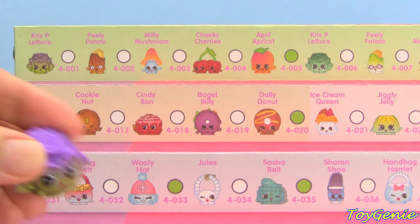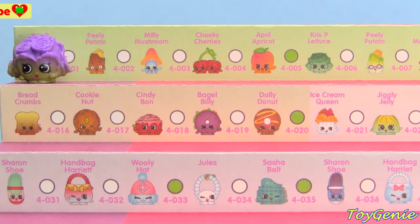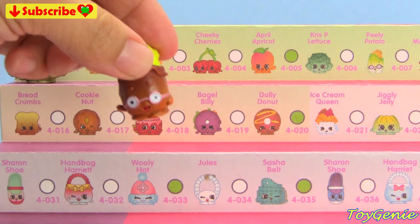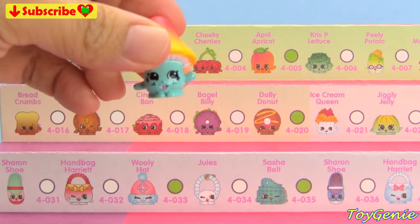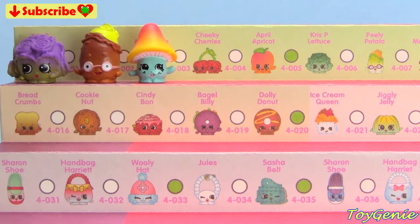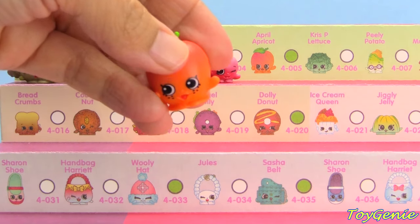We start with the Fruit and Veg category, and we have the Purple and Green Crispy Lettuce. Then we have the Brown Peely Potato. The Blue, Yellow, and Pink Millie Mushroom. The Red Cheeky Cherries. April Apricot in orange.